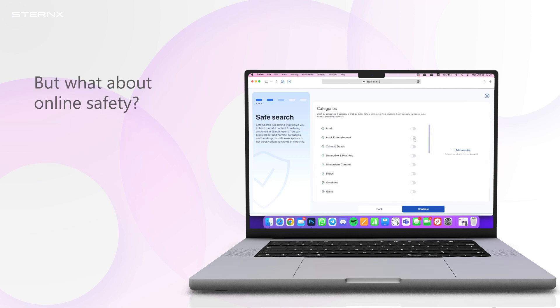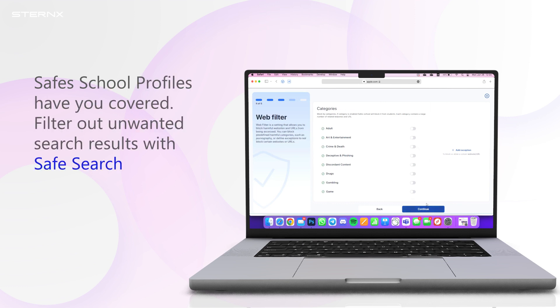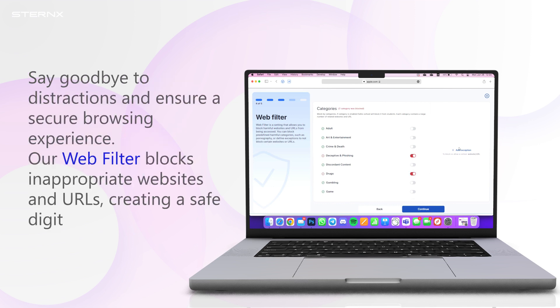But what about online safety? Safe School profiles have you covered. Filter out unwanted search results with Safes Search — say goodbye to distractions and ensure a secure browsing experience. Our web filter blocks inappropriate websites and URLs, creating a safe digital environment.